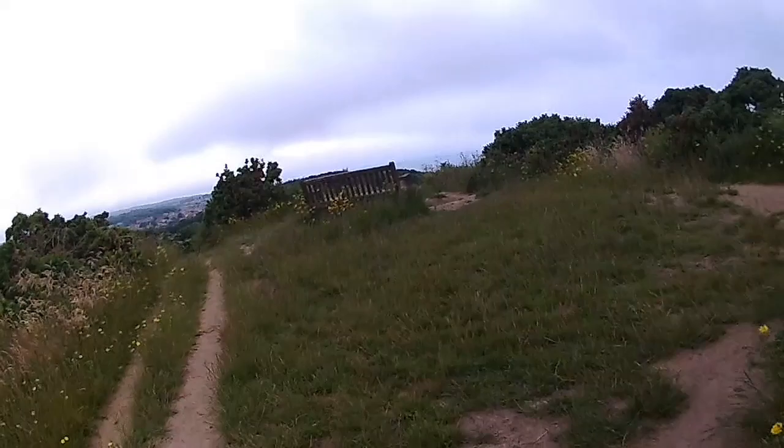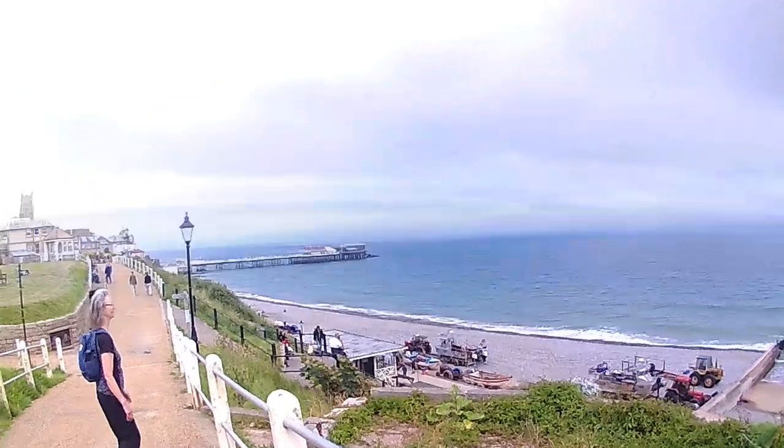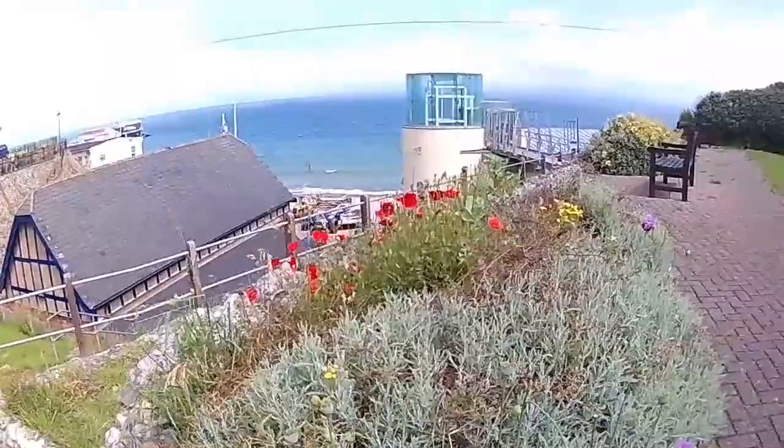There we go — get the seat and have a look at the view, before somebody else nicks it. Just arrived at Cromer and it's looking more blue, isn't it? Nice view.